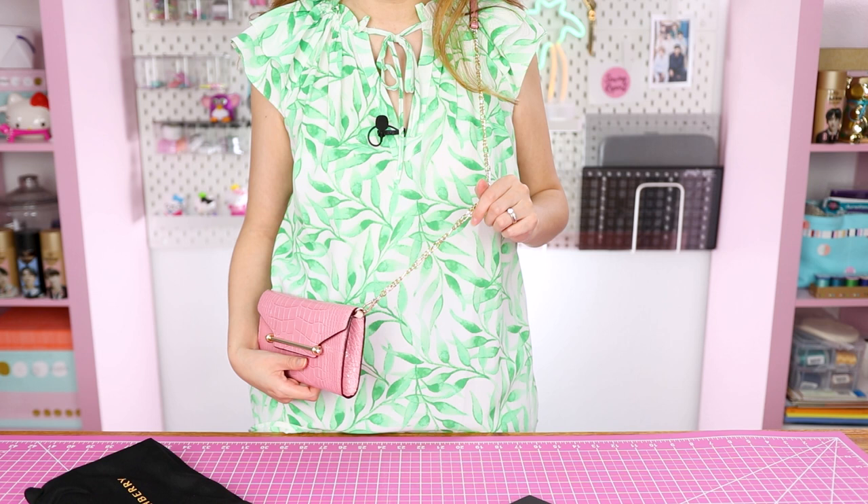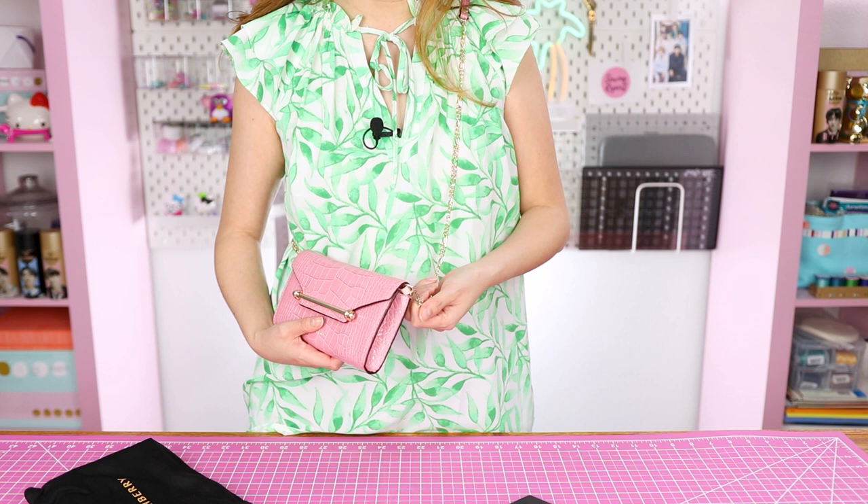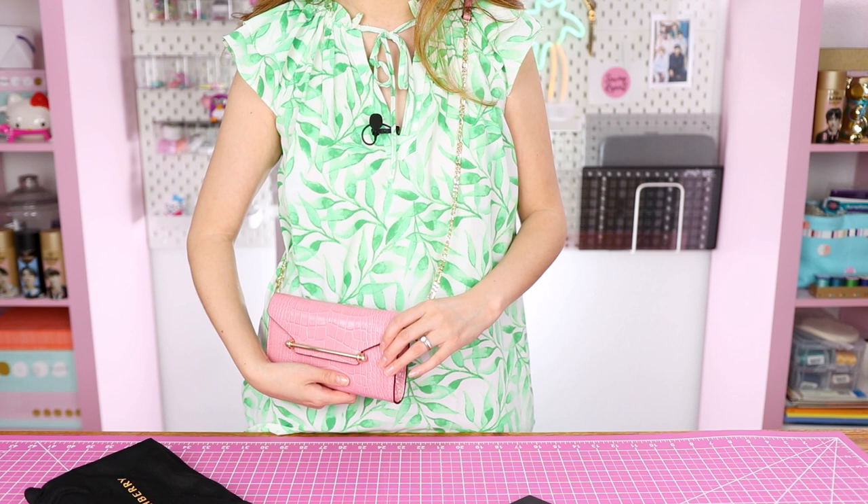I love the color — it's called Caledonian Pink. This pink isn't too loud, so it does act as more of a neutral. I think there are a lot of outfits I could wear this bag with. I could take off the strap and wear it as a clutch, or use it as a wallet — so there are at least four different ways you could use this bag.